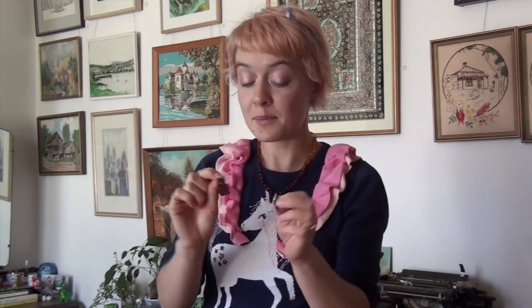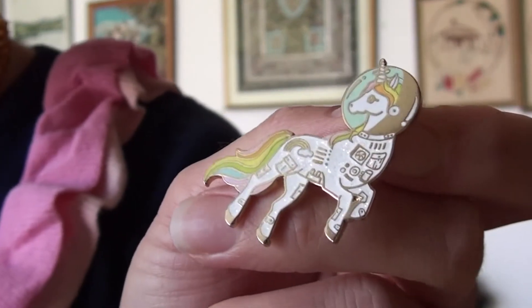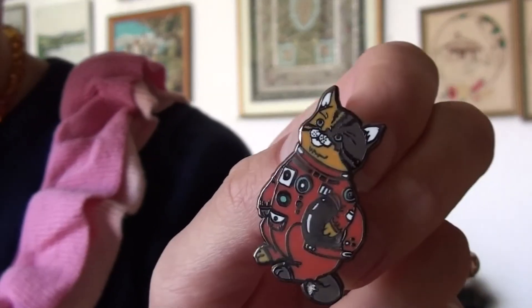Then we have these two in a little space-themed section. Both of these are from Compoco — the same place as the rainbow flag heart pin. We have a little glittery unicorn with pastel colours in outer space, and a little space cat getting ready to adventure the universe.